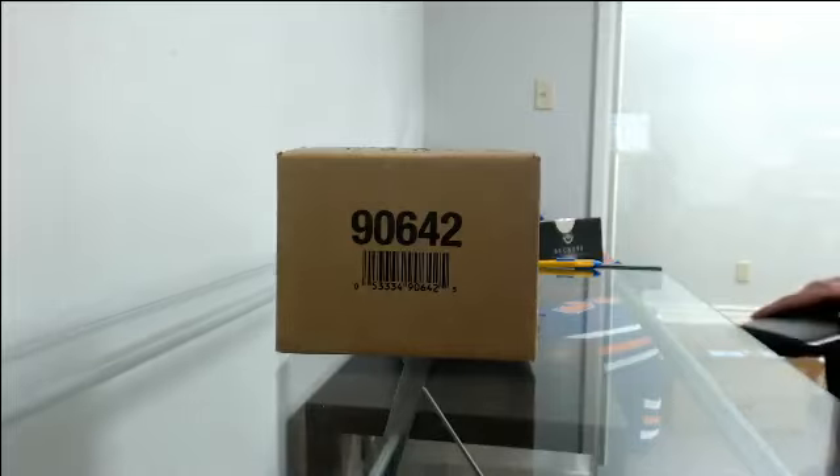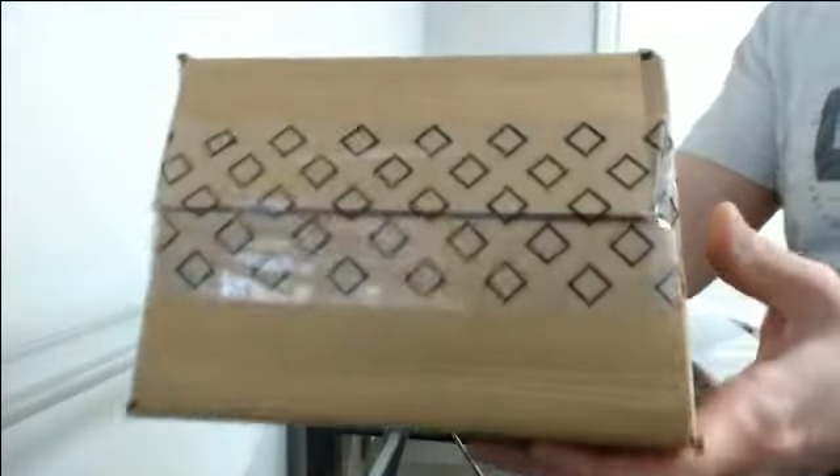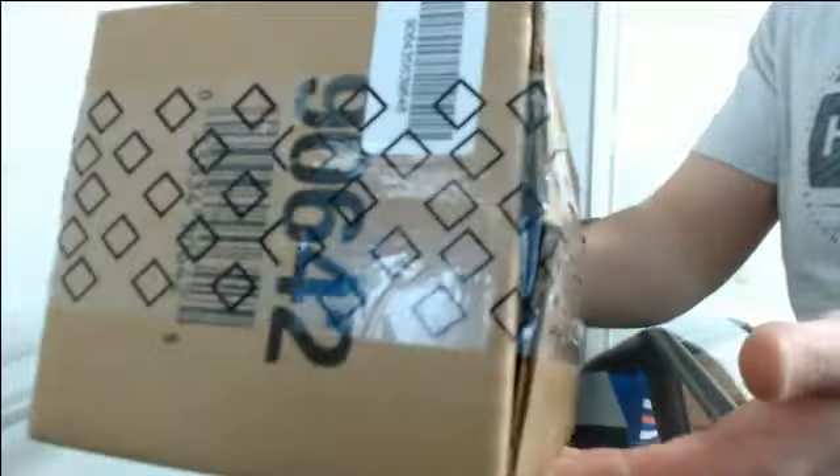Alright, here we go. 2019 Upper Deck SP Game Used team select case break number 9. Make sure that this is sealed. Here we go, good luck everybody — last break of the night.